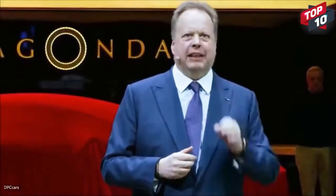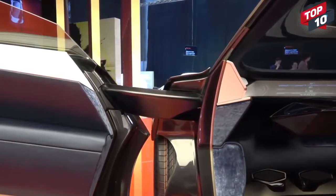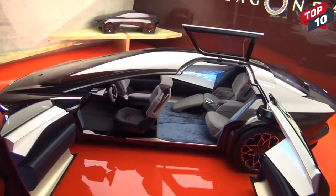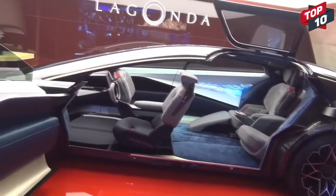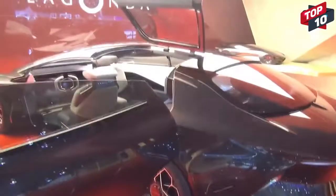They intend for Lagonda to represent next-generation automotive luxury. By using electric motors, they're able to significantly increase the cabin space of the vehicle, with plenty of room for four passengers and a sleek, elegant look created by the use of carbon fiber, ceramics, silk, and cashmere.